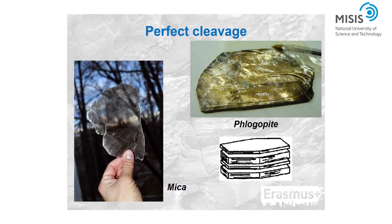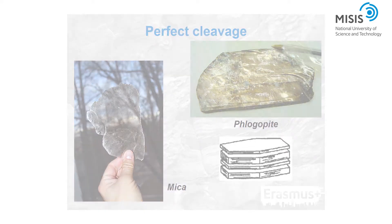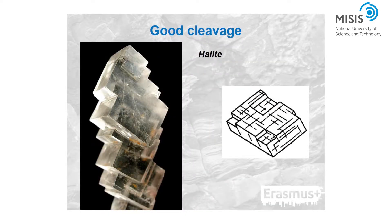Minerals with perfect cleavage will cleave without leaving any rough surfaces — the crystal splits into the finest lamellae with a mirror surface. Examples include mica, gypsum, and talc. Minerals with good cleavage also leave smooth surfaces, but often leave minor residual rough surfaces. Examples include calcite, halite, and fluorite.